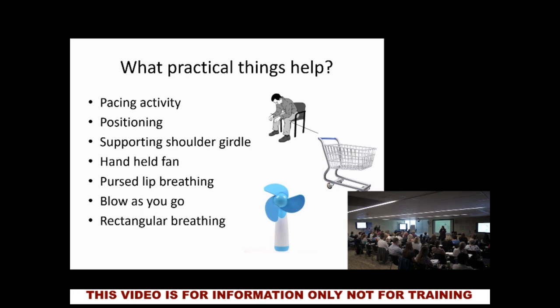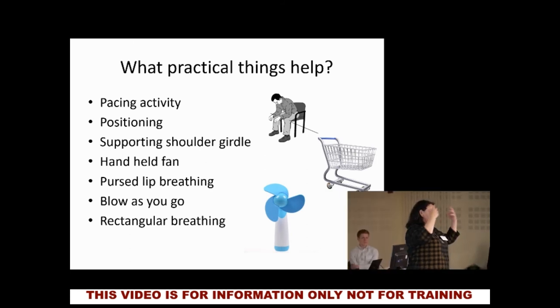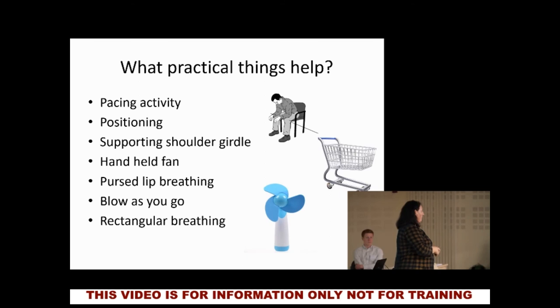Blow-as-you-go works because when you exert yourself, what do you normally do? Let's practice — just bend down to your toes and think about how you're breathing when you're doing it. Come back up quickly. Did you hold your breath? You can imagine if you're currently breathless, that's not so good. So what we try to tell people — and it's a challenge because people have breathed this way all their lives — as you're bending down to your toes, blow as you use that exertion. As you exert yourself, you exhale. It's an easy one to remember and a lovely thing to practice.